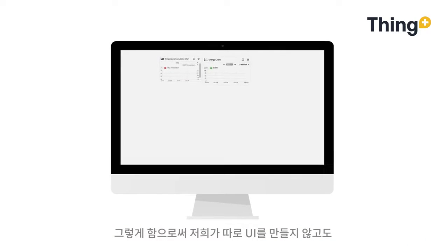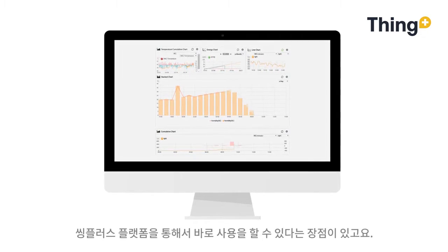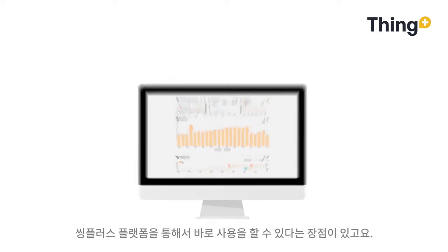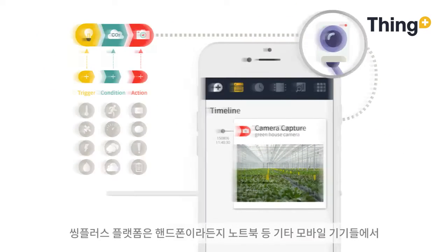We can use the UI as well as the platform, and we can service the platform via a mobile device.